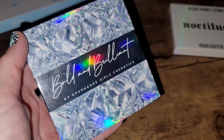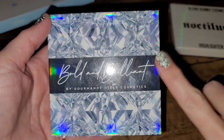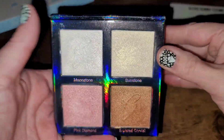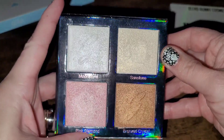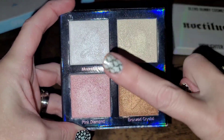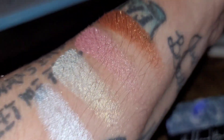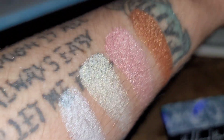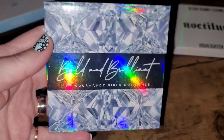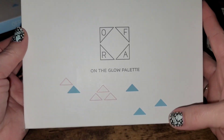Next up is the Gourmand Girls Cosmetics Bold and Brilliant Palette. I do have an affiliate code: really10 for 10% off — I purchased this myself. It has a mirror, folds all the way back, and even in this tiny little quad it's super inclusive, going from very light to dark. I really like this formula — if you want something incredibly beaming and bold, it's absolutely stunning. But I just don't reach for it as often as I should, so I'm going to go ahead and declutter.